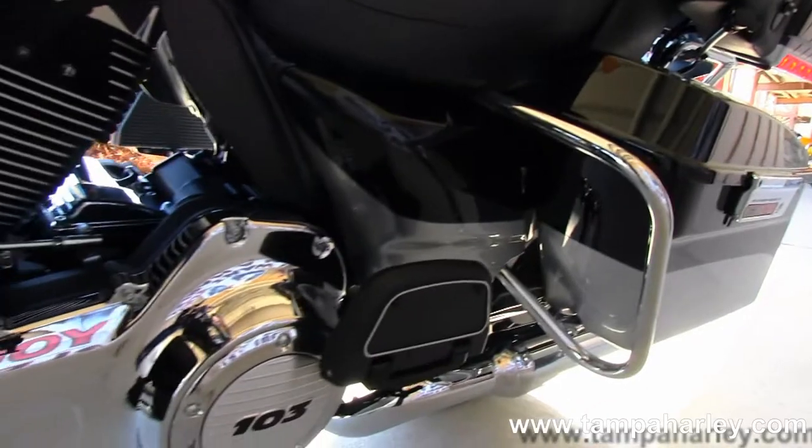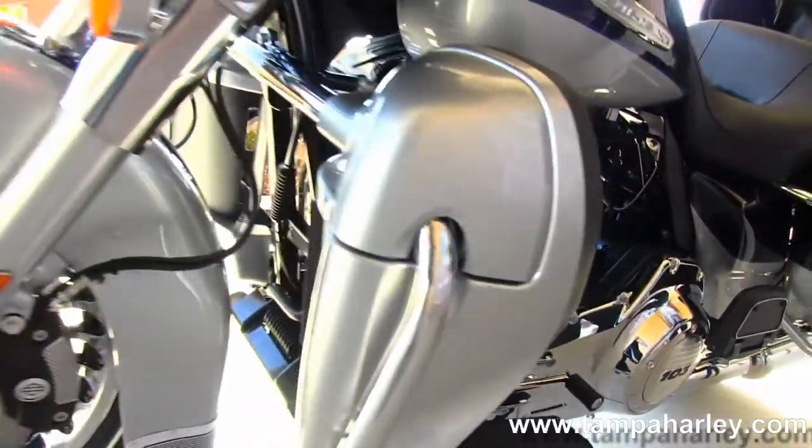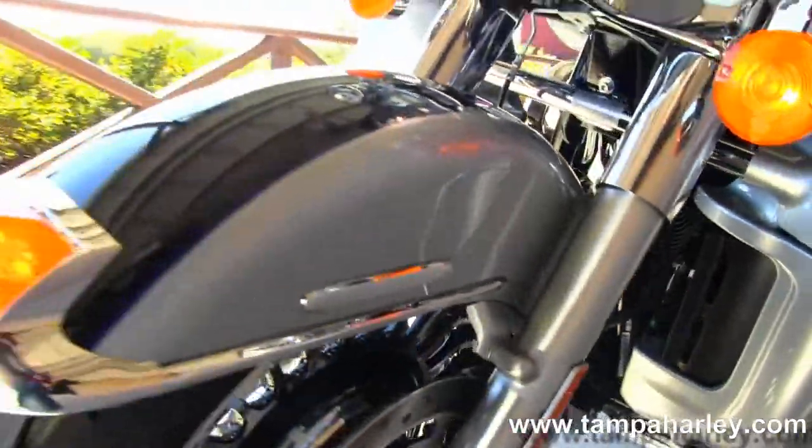port for your MP3 player. This bike has weather band, white backlit gauges, intercom, CB, ABS, security, cruise control, and comes with a 2-year limited mile warranty.